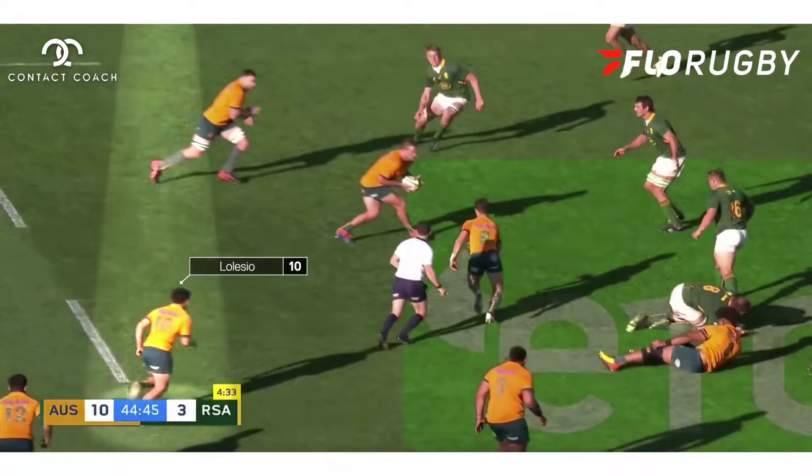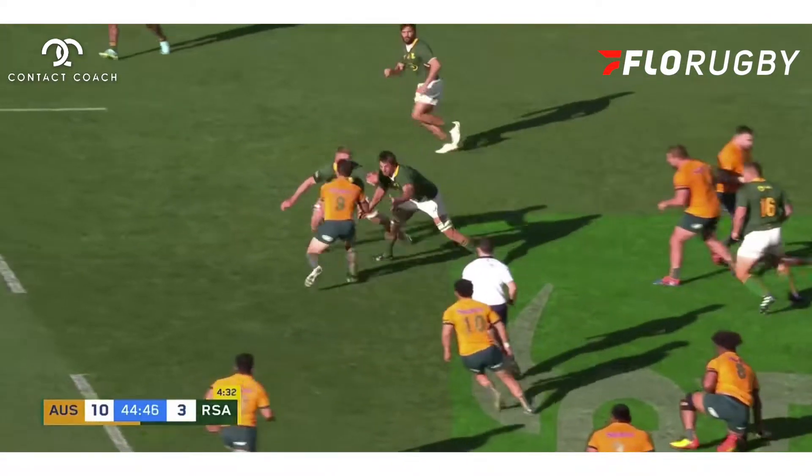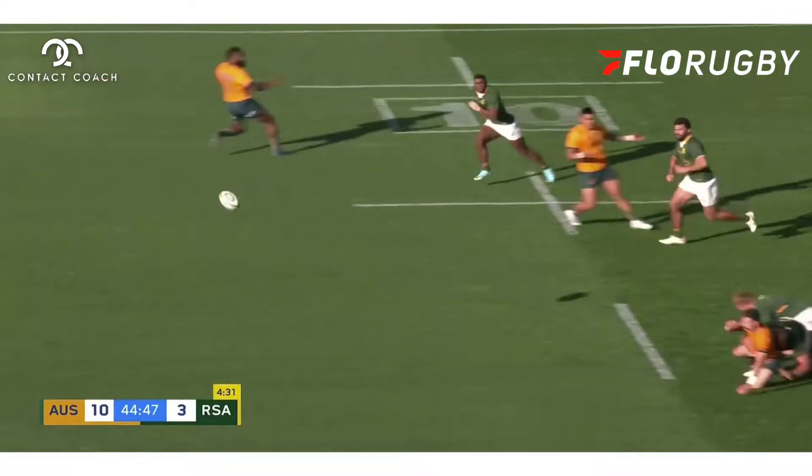What you also have is Lollosio at ten — he's hanging out the back. But when we play through here, he's not going to be used. It's well read by South Africa and they kill that play.